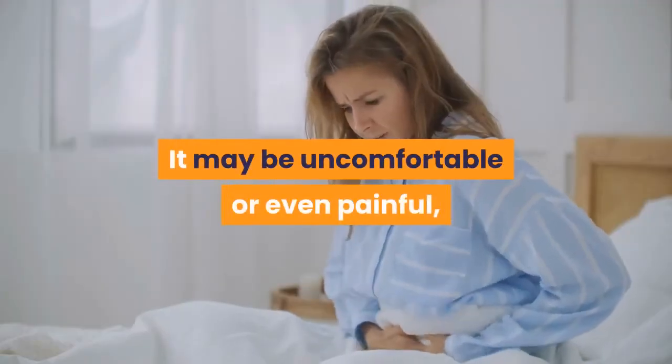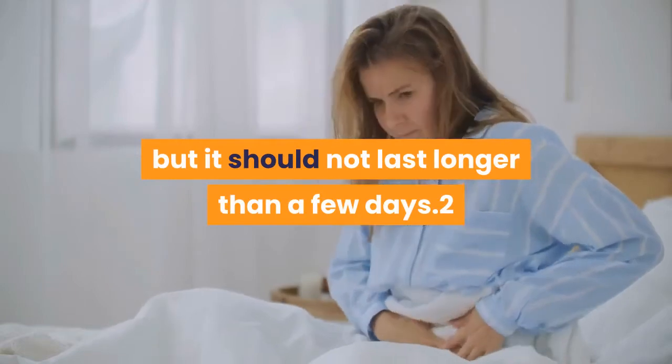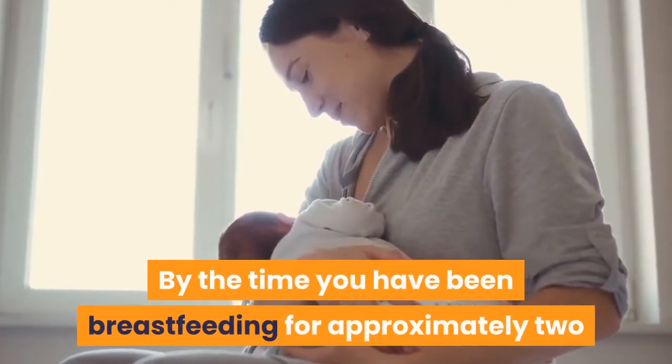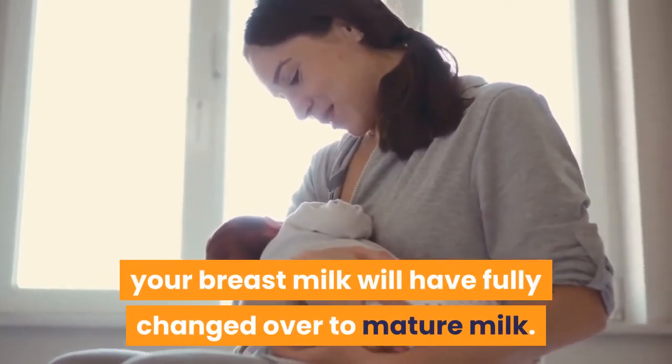It may be uncomfortable or even painful, but it should not last longer than a few days. By the time you have been breastfeeding for approximately two or three weeks, your breast milk will have fully changed over to mature milk.